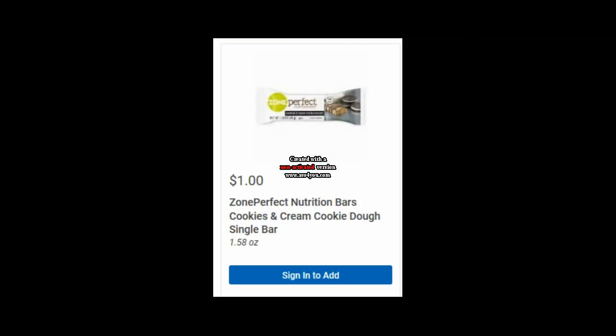The Zone Perfect Bars are a dollar — I really love the Cookies and Cream, it's really good. There's a 50-cent digital coupon, but this is not one you can just load on your phone through the app. There's a specific webpage where this coupon is, and I'll have that in the comments below. Clip the 50-cent coupon, you'll pay 50 cents, and then there's a 50-cent Ibotta rebate, so it makes this free.